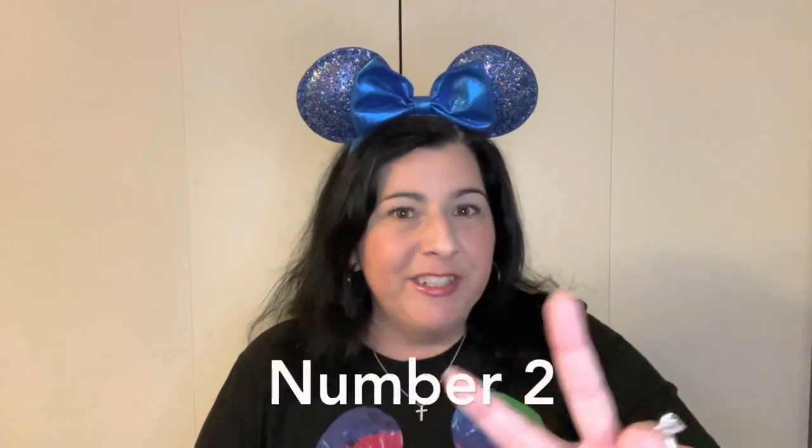Number two, let's talk about wheelchairs and ECVs. I like to try to start the day without one. Wheelchairs and ECVs at Disney parks are pretty expensive — you rent the chair at the beginning of the day and part of that rental is a deposit on the wheelchair or ECV. This applies to strollers too — you will not get that deposit back until you return the accessibility device to Disney.